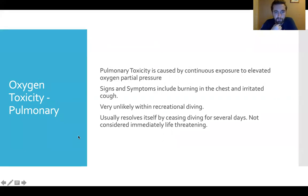The second type of oxygen toxicity is pulmonary toxicity, caused by continuous exposure to elevated oxygen partial pressure in the lungs — less about the amount and more about the timeframe. Signs and symptoms include burning in the chest and an irritated cough. It is very unlikely to occur within recreational diving, even with nitrox tanks which only go up to 40% with basic certification. This usually resolves itself by not diving for several days and is not typically immediately life-threatening.